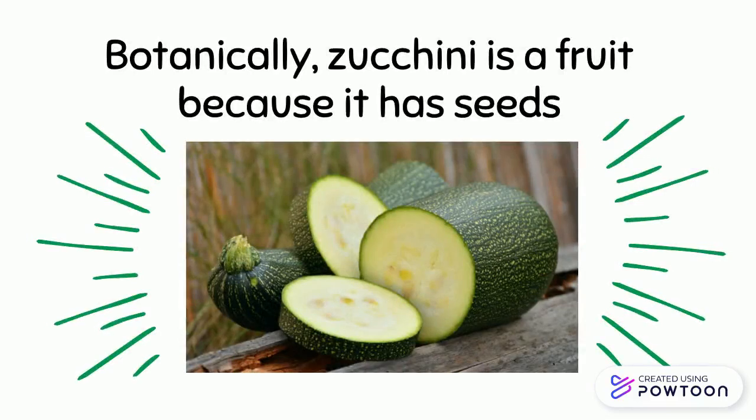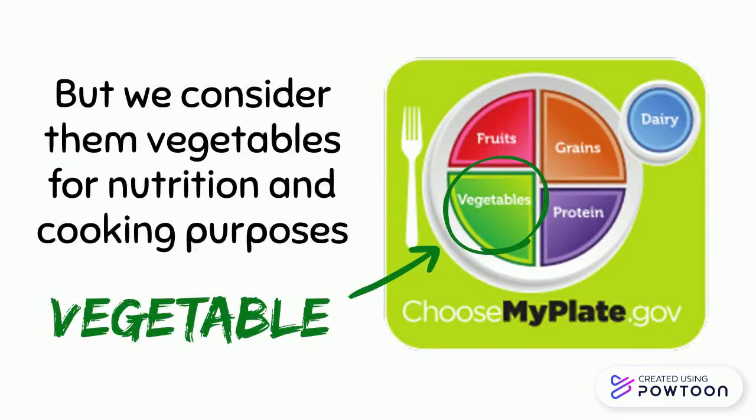Botanically, zucchini is a fruit because it has seeds, but we consider them vegetables for nutrition and cooking purposes because we eat them like a vegetable.